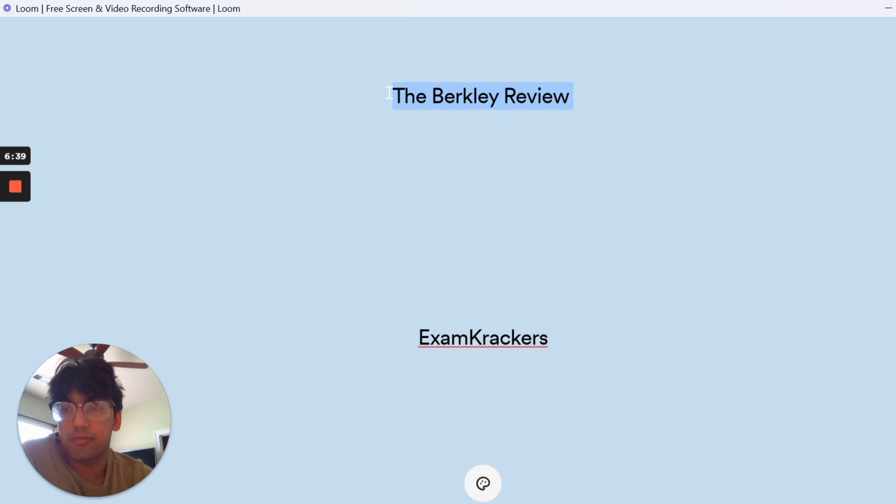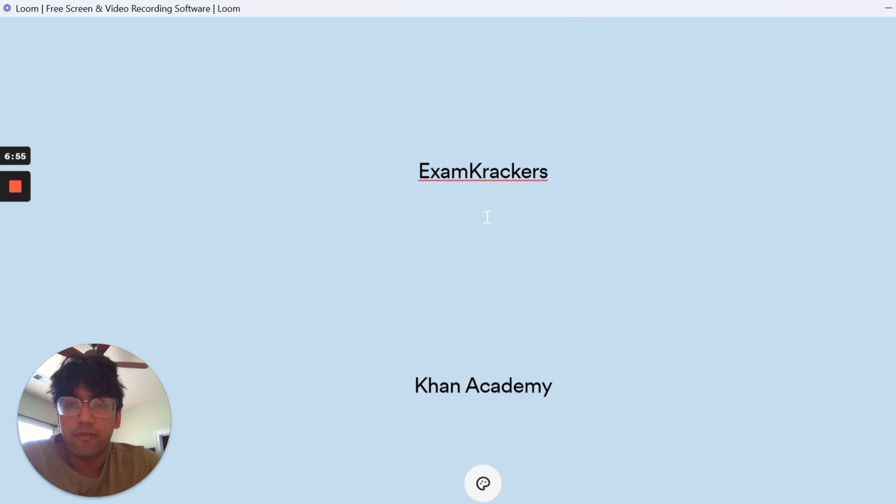I will say that the Berkeley Review had some really awesome practice questions. Some were a little too difficult, but the practice questions in that textbook were an added advantage because you can go through a section and then do all the practice questions to make sure you understood it. So that was helpful.